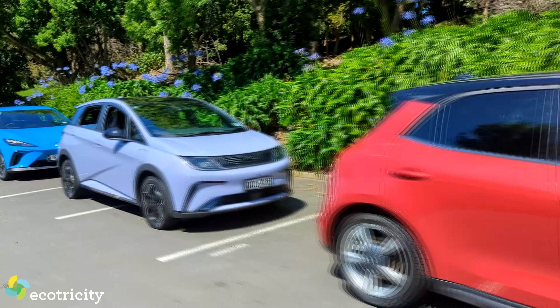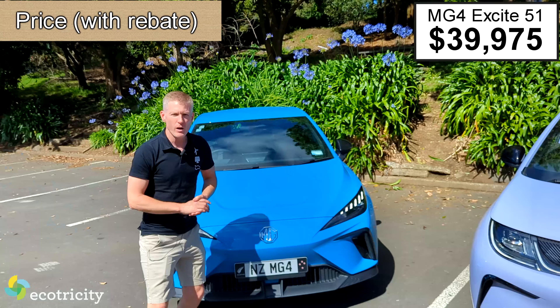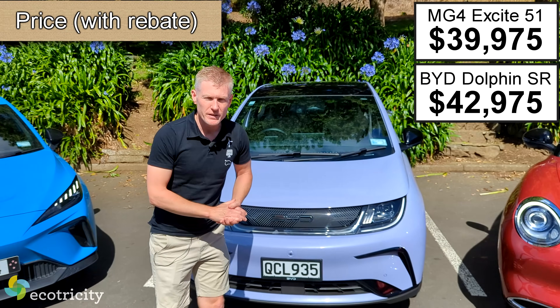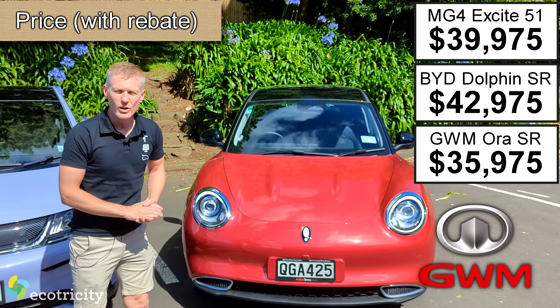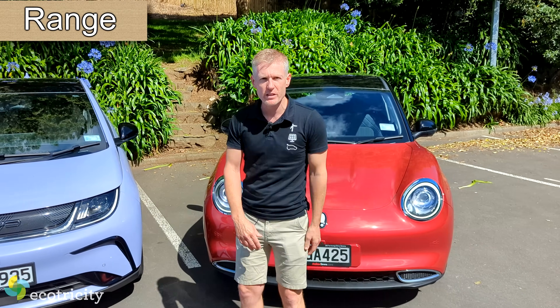Today it's a battle of the budgets. We're going to look at three of the most affordable electric cars you can buy in New Zealand to see which is better — which has the better tech, the most range, and which is the cheapest. Starting with the MG4 51 Excite, next up is the BYD Dolphin standard range, but the winner in price alone is the Great Wall Aura. But there's more to an electric car than just price — we've got to see which one has the most range.